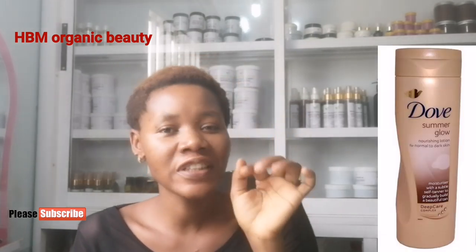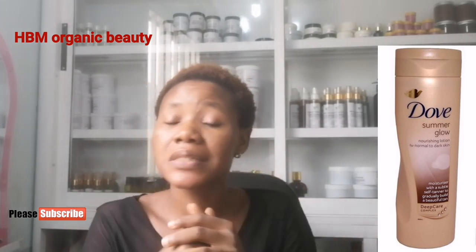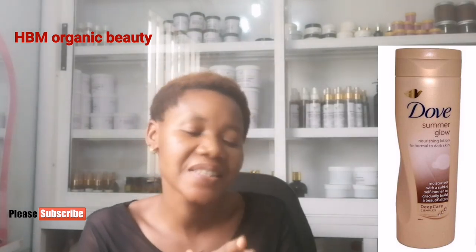Number one on my list is Dove Summer Glow Nourishing Lotion. This is 100% a moisturizing lotion — it does not bleach the skin and it's not meant for skin lightening. It will keep you moisturized 24 to 48 hours, and all skin types can use it.